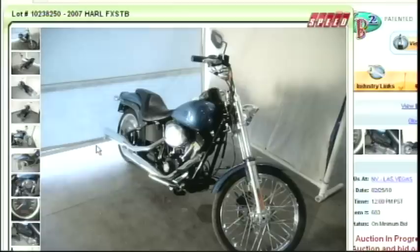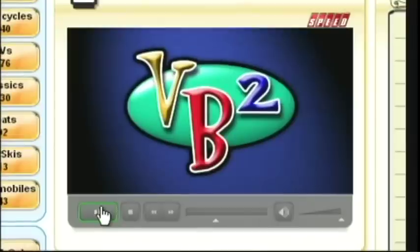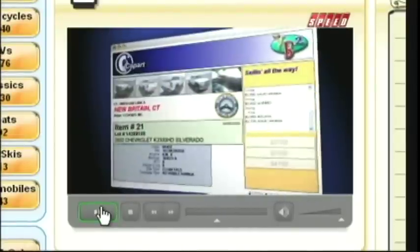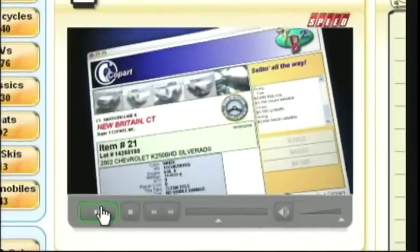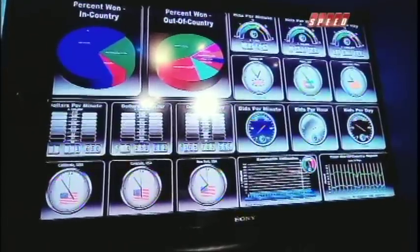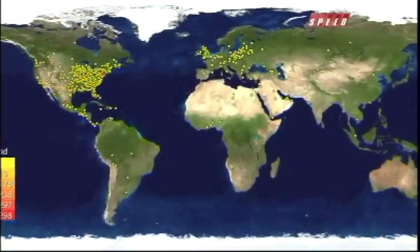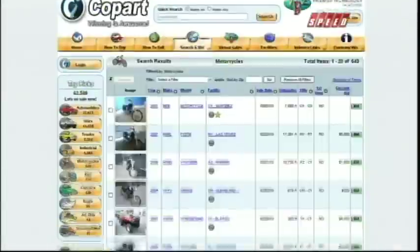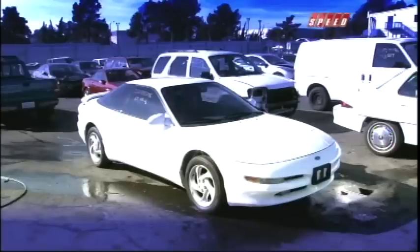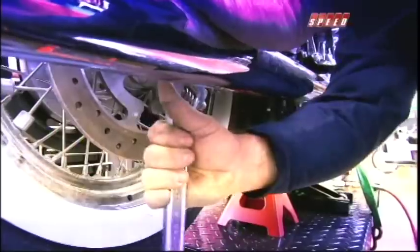When an item you want comes up for bid, you better be ready because many vehicles are sold in seconds. And if you're not available for a live auction, let the patented VB2 technology do the work for you. The sale is over when the bidding ends, not at a scheduled time like other online auctions. There are more than 150 Copart lots across the globe, more than 130 in the United States. You can pick up your vehicle from the Copart lot, or if you can't get there, Copart will hook you up with a delivery company. Either way, you're just days away from a new ride or a new project.